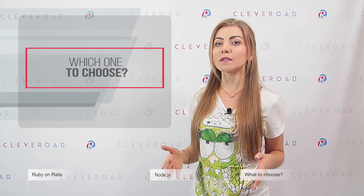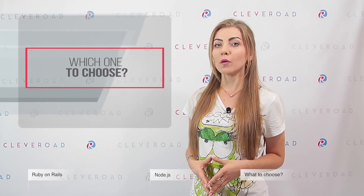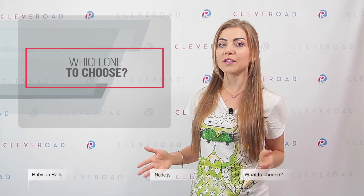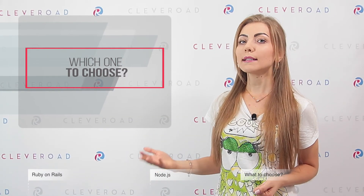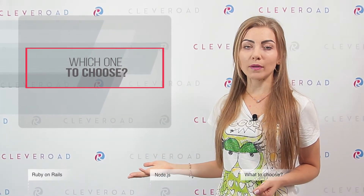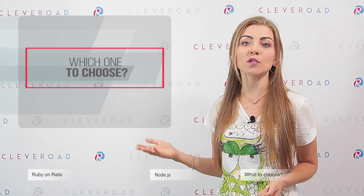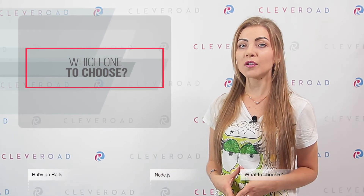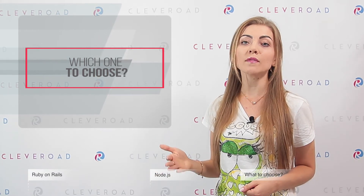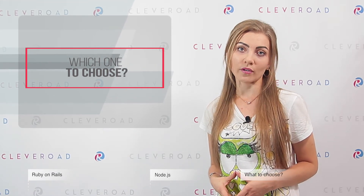The job market also shows that Ruby on Rails technology is losing its position, while Node.js development, on the contrary, continues to strengthen its position yearly. For instance, LinkedIn has replaced their backend built on Ruby on Rails with Node.js, because of reasons related to performance and scalability. This way, the company managed to increase performance for certain scenarios up to 20 times and reduce costs on servers.